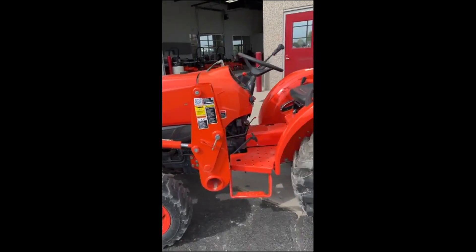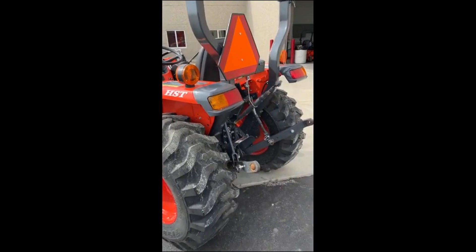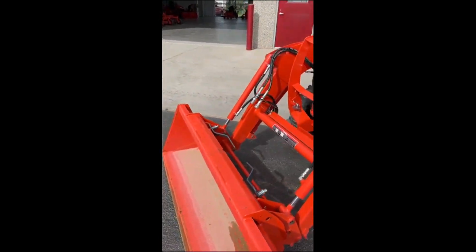We're going to fire this thing up and run it through its motions. It is a hydrostatic, of course, but it runs great. Very, very low hours and in real nice shape.